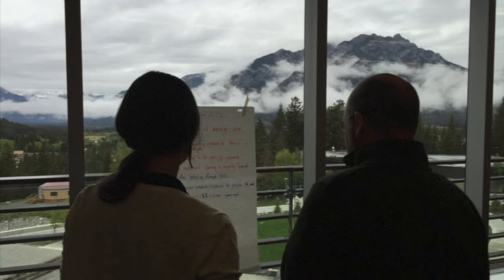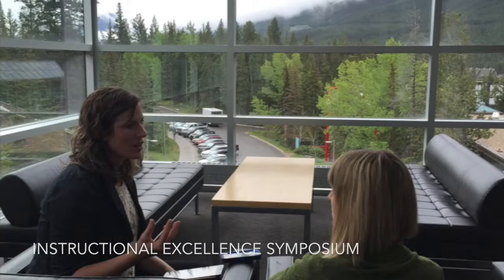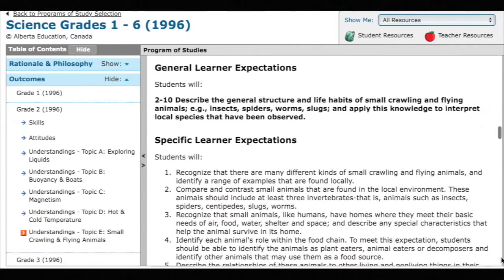Last year at our symposium we had the opportunity to see some videos with models of outstanding work that students had done in a variety of grades. There was one task done in grade two that really inspired Denise, Jenny, and myself to think about how we could design a project with one of the science outcomes in grade two where students could become models of excellence and we could raise the bar on a piece of writing that would turn out to be excellent.